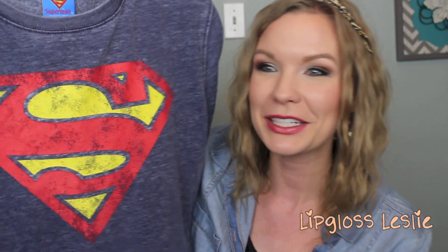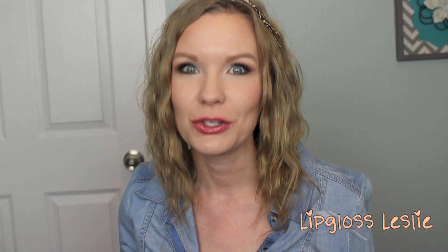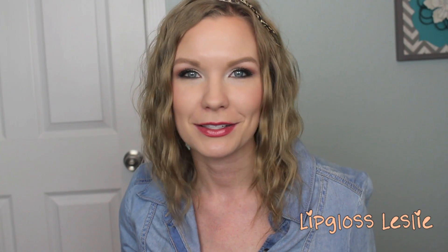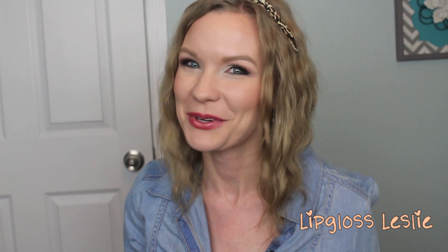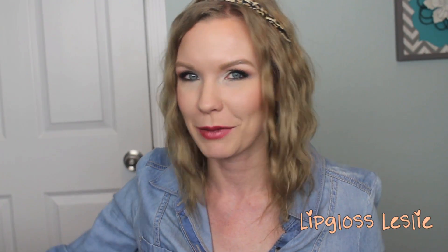Now on to all the Target stuff. The first thing is this really cute Superman sweater — just a basic comfy cozy sweater with the Superman shield on it. My husband is a huge Superman fan so he loves it when I wear Superman stuff. I got to impress my man with superhero attire, so I had to get this sweater. It's comfy, cozy, cute, and fun. It was $16.99 and it's really, really soft.